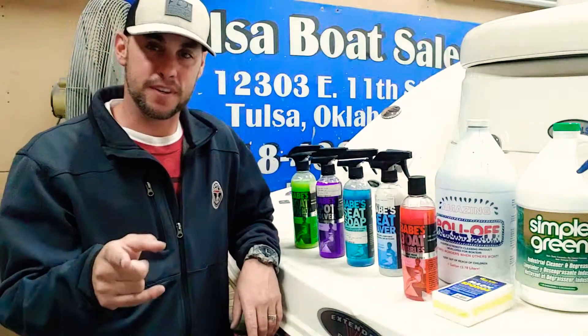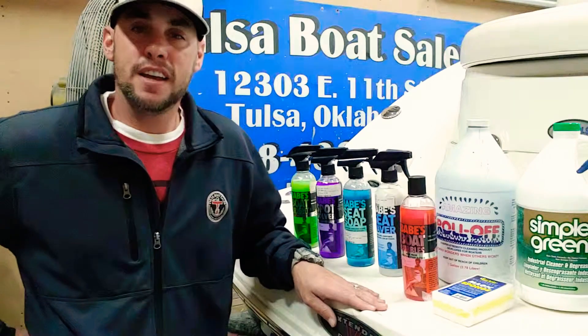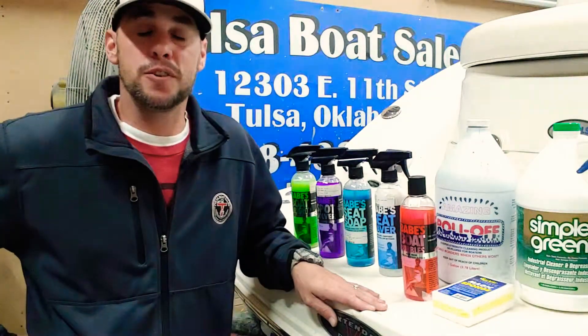Hey guys, this is Tony with Tulsa Boat Sales. We got a customer who just bought a Chaparral and he asked me how do I keep it clean without bringing it to the detailer two to three times a year.